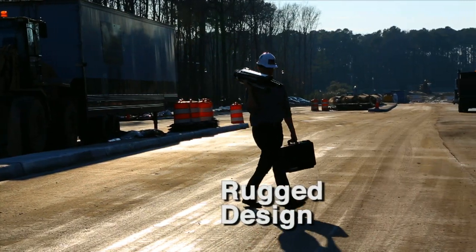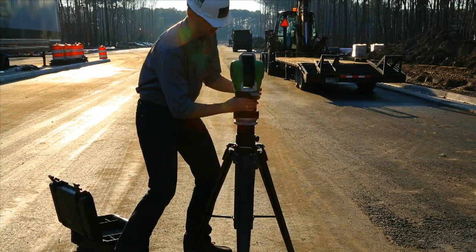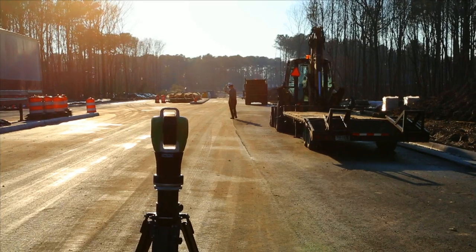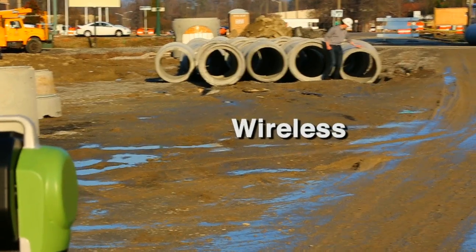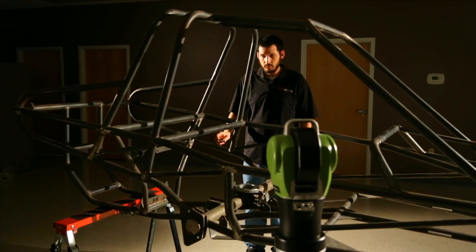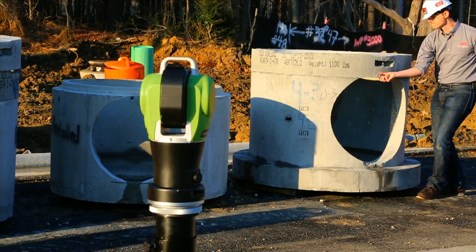The OT2's rugged design and construction lets you use it in a wide variety of conditions. And, as a completely wireless system, the OT2 can go virtually anywhere. When it's not possible to bring the object to the lab, the OT2 brings the lab to the object.